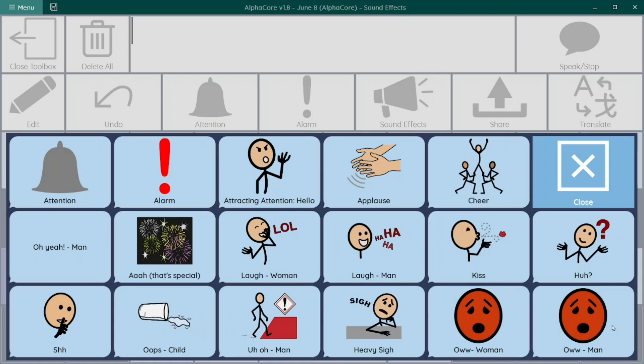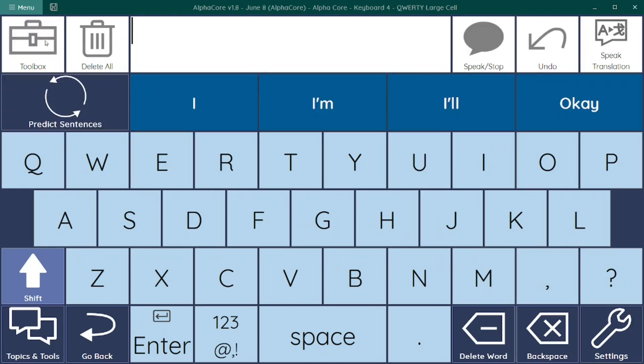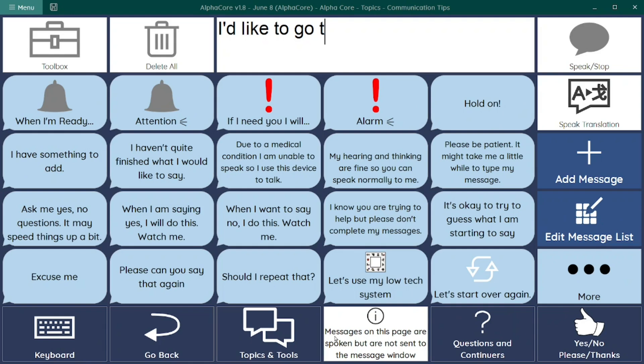Feature 8: You can also humorously complain when someone's not paying attention, playing "Hello? Hello?" Communication partners don't always know the best way to interact with you, and some of their behaviors may unintentionally impede communication and cause frustration. AlphaCore's Communication Tips page empowers you with suggestions for partners.